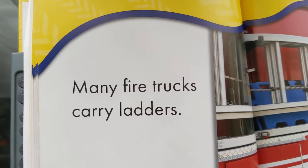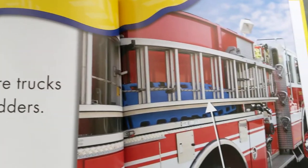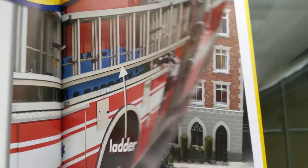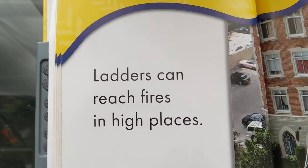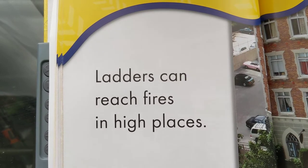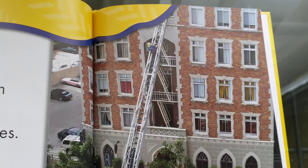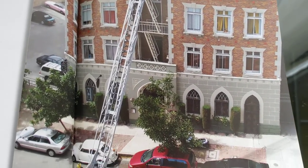Many fire trucks carry ladders. Ladders can reach fires in high places.